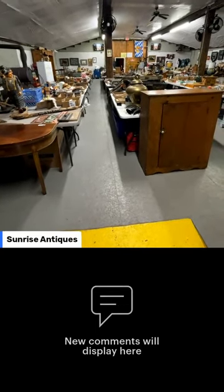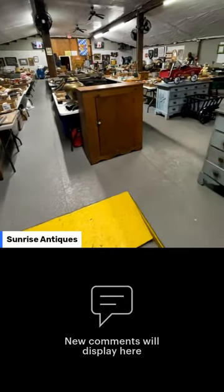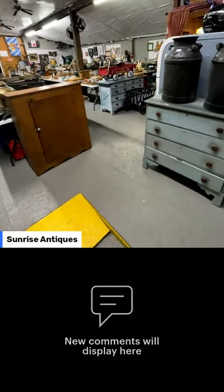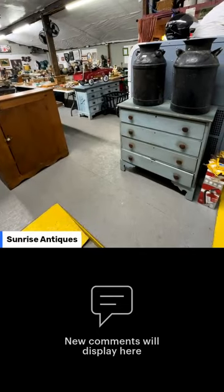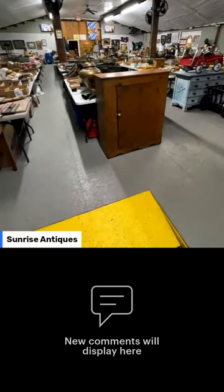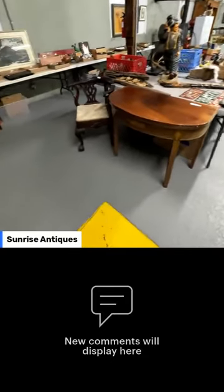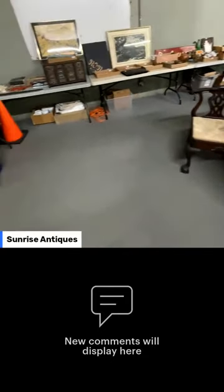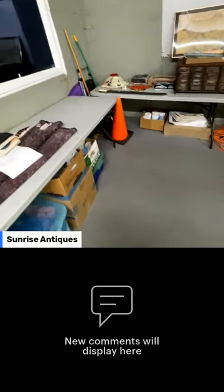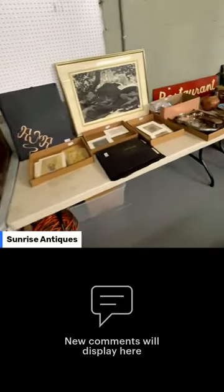We'll walk the tables. If you have any questions, just put them in the comments and I'll try to answer. We have a lot of decent primitives in here, some furniture like that half moon table and little chair right there. We're just going to walk you through, flagging some items that may be of interest.